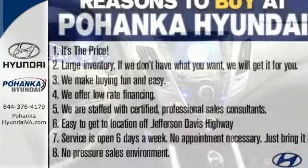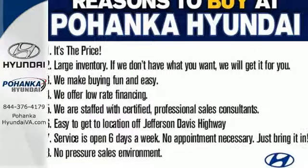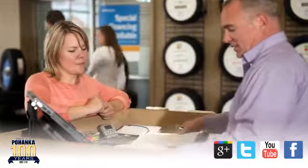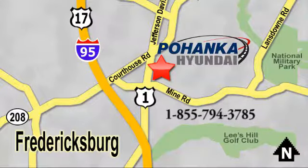This Hyundai gives you more possibilities to enjoy it. Come and give it a look today. Great service, great selection and low prices — that's why Pohanka Hyundai of Fredericksburg is a great place to buy a car. Visit today, located on Route 1 in Fredericksburg, Virginia.